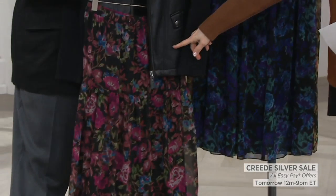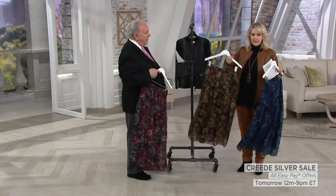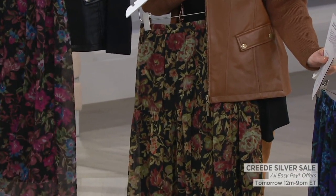Look at that — with any color turtleneck. Beautiful. And the caramel looks great with the walnut. This is the walnut here. I'll show you that with my caramel jacket. Look how beautiful that would be. Super pretty.